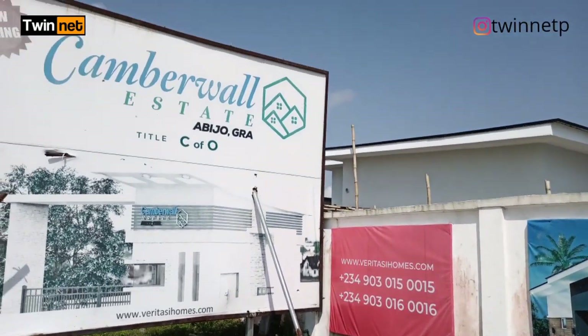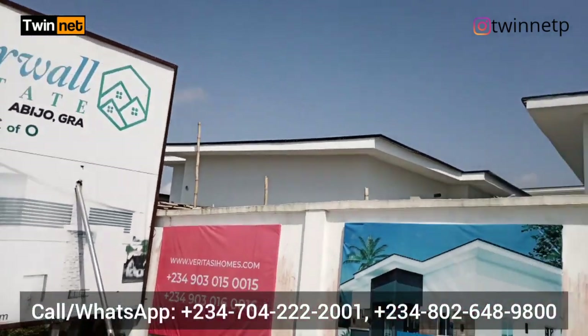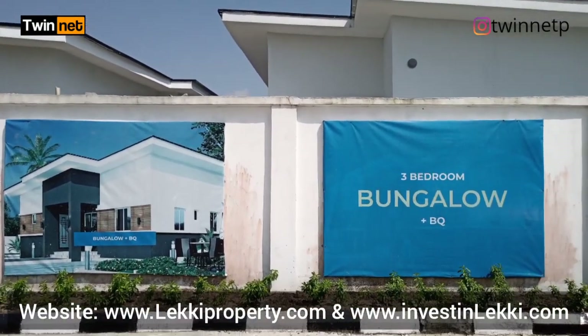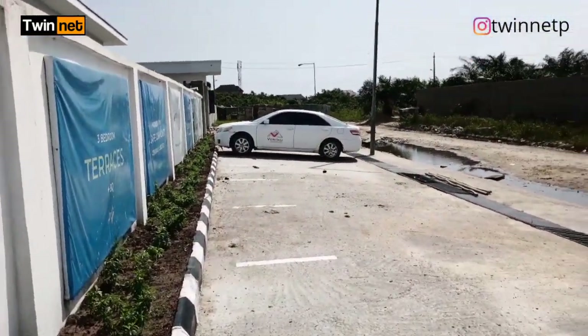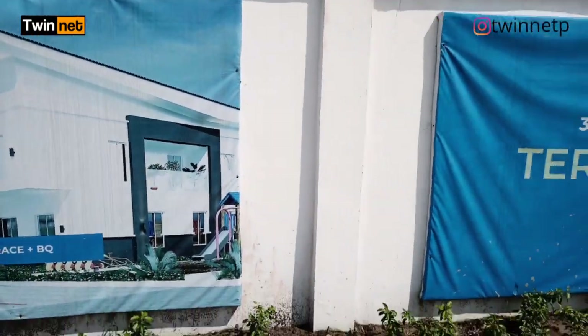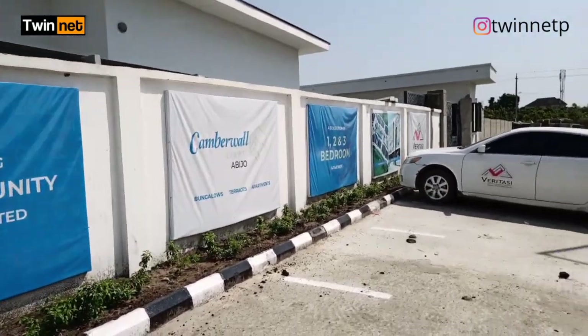We're going to start here. I'm right at Camberwall estate, Abijo, located here in Abijo GRA, Lagos, Nigeria. I want to show you around. Let me take you inside the estate. Where we are now is a parking lot where visitors are allowed to park their cars whenever they visit the estate. I'm going to take you right inside the estate in a few minutes.